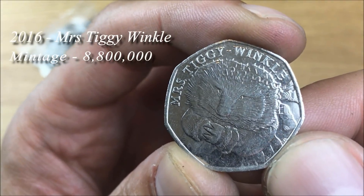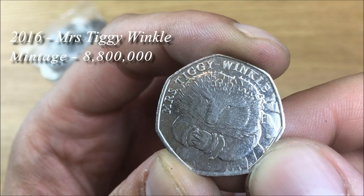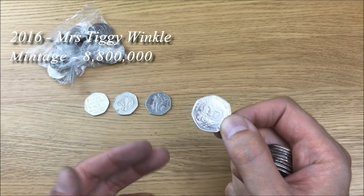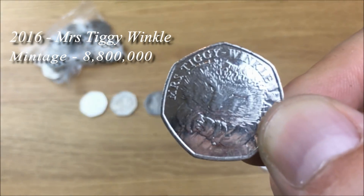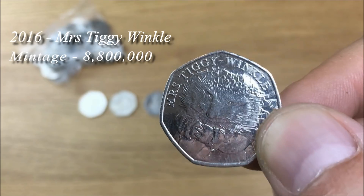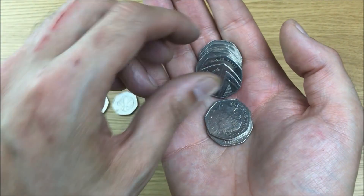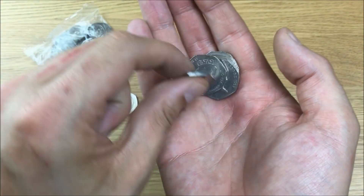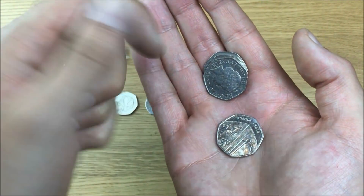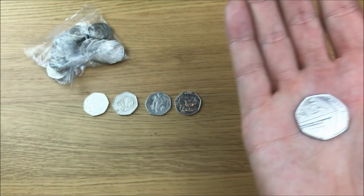It's a Mrs. Tiggywinkle. I remember somebody asking me a while back why I have such a problem finding this coin when I find many other variants quite often. The honest answer is that when I thought about it, I was like — yeah, I just don't like the design. It's probably the 50 pence coin that I dislike the most. Then a run of Britannias follows.